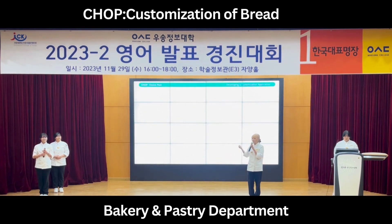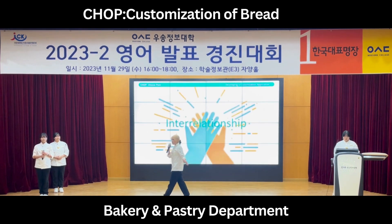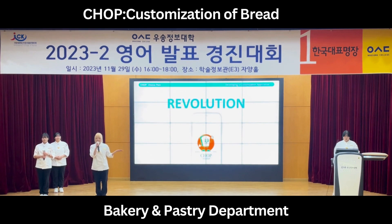Thanks to the benefits of this customization, consumers experience customized products that reflect their own tastes and preferences. Bakers can make creative products by developing new flavors and combinations. Customized bread creates a positive interrelationship between consumers and bakers. This is why we think it's the innovation of bakery and pastry.